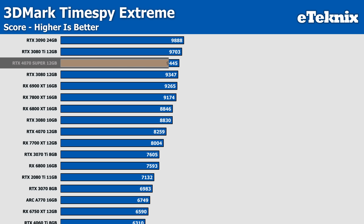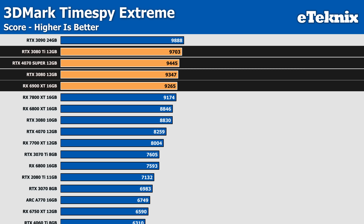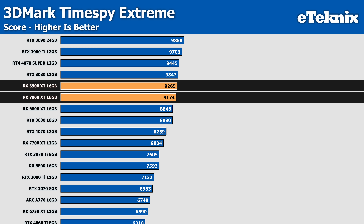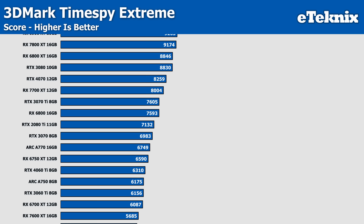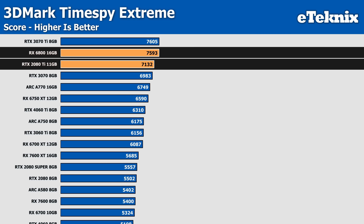The 4070 Super sits comfortably between the 3080 Ti and the 3080, with the 6900 XT falling just behind. Interestingly, the 7800 XT is behind even the 6900 XT, with just under a single percent between them in the score and just over a single percent in the graphics score. While this isn't a big real-world difference, it sheds light on the older series keeping up so well. Moving down to find our first 20 series card, the 2080 Ti, we find it a little behind the 6800 and barely ahead of the RTX 3070, which falls 2% behind. This is also the point where the graphics score starts to fall below the regular score.